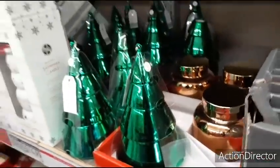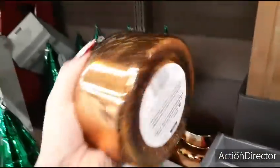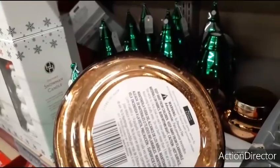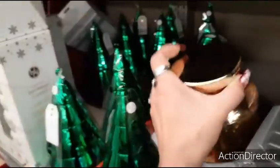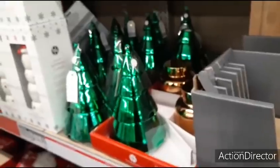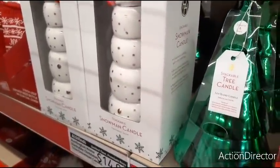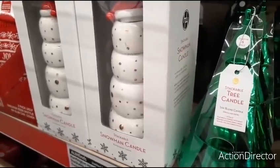Here you have a Christmas tree stackable candle for $7.99. This candle is really pretty — it could be out all year long. Balsam and cedar with shimmering notes of rustic pine, white fir, balsamic evergreen, blended with aromatic cedar. They also have a stackable snowman candle for $14.99 — each one is a candle — with a cute little Santa hat.